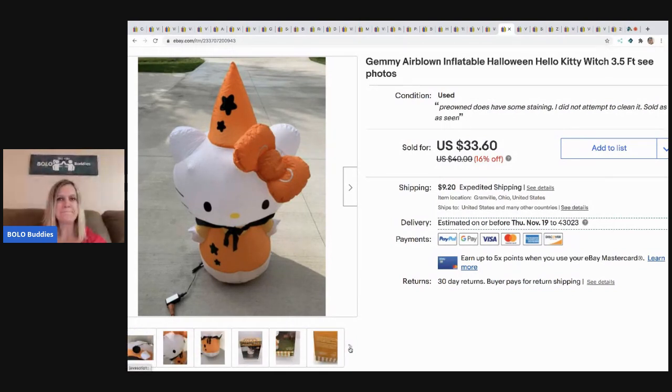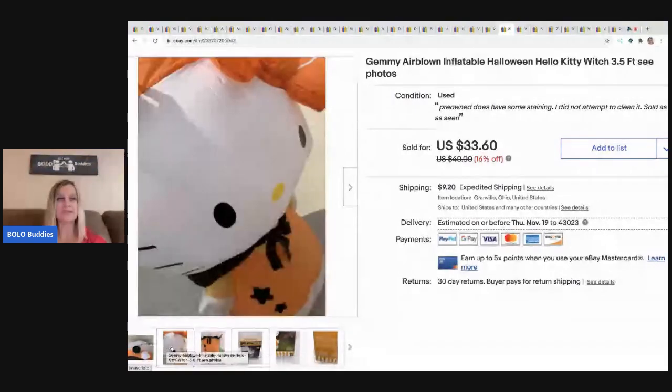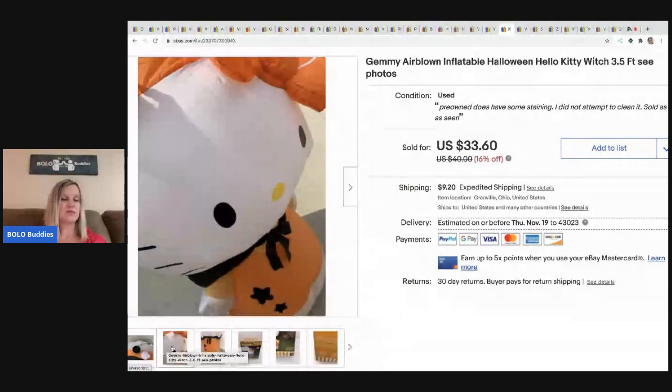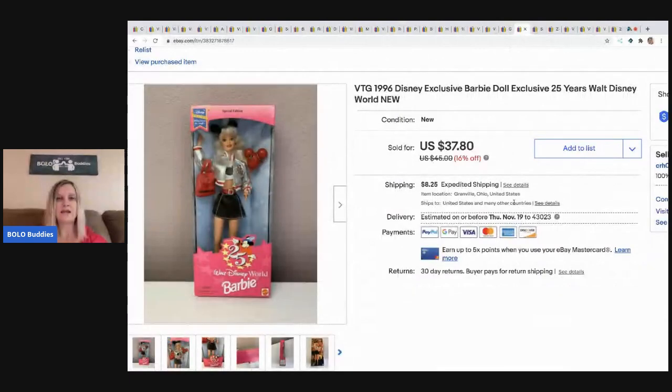This Hello Kitty inflatable — I can't remember if it came in a mystery box or from a thrift store or garage sale. It had some staining on it from being used, but I sold it for $25 and the buyer paid shipping.